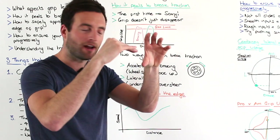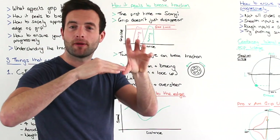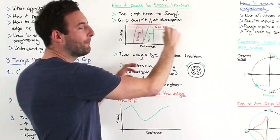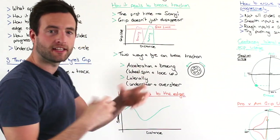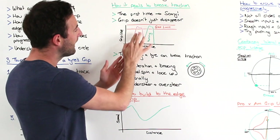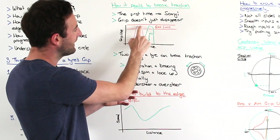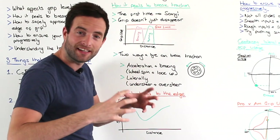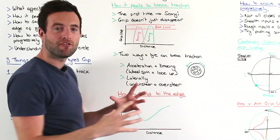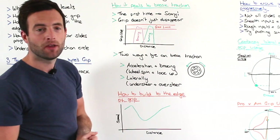That band means you can break traction at the bottom of the line but the grip doesn't just disappear. Yes it may tail off a little tiny bit, but you've got a band where the car will be sliding but still able to be under control. You can see here we get on the brakes and begin to under-rotate the wheel — the tyre is slipping a little bit against the track surface — but the tyre will happily stay within that band.